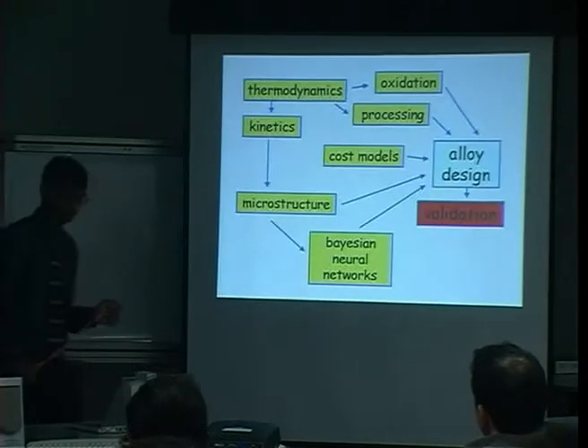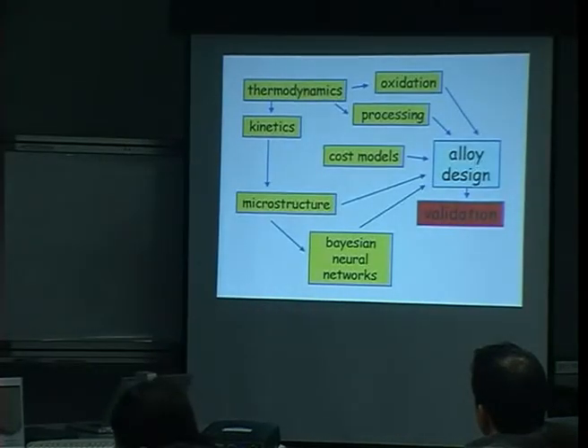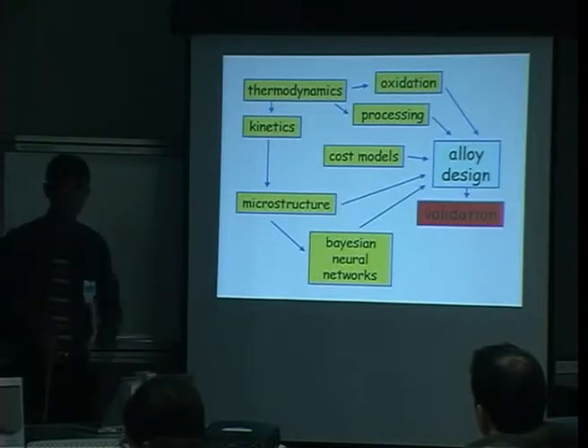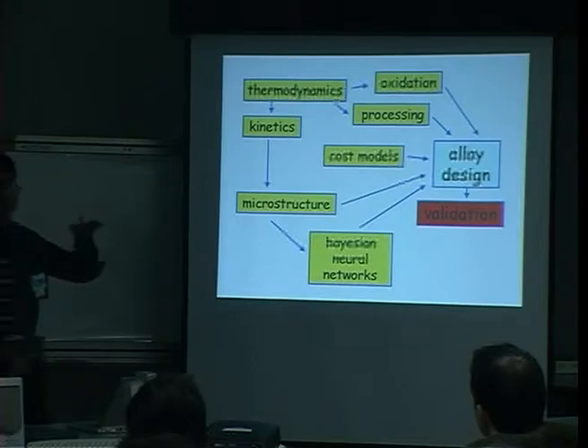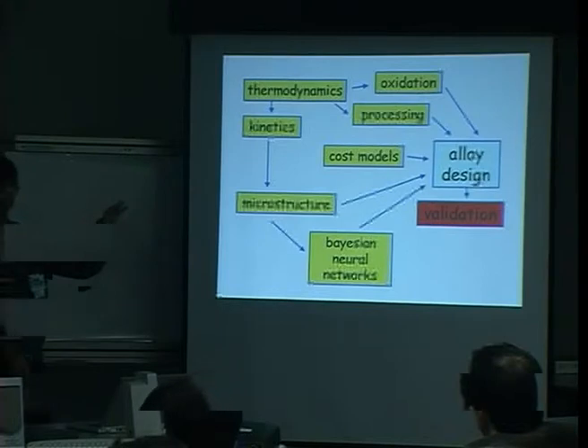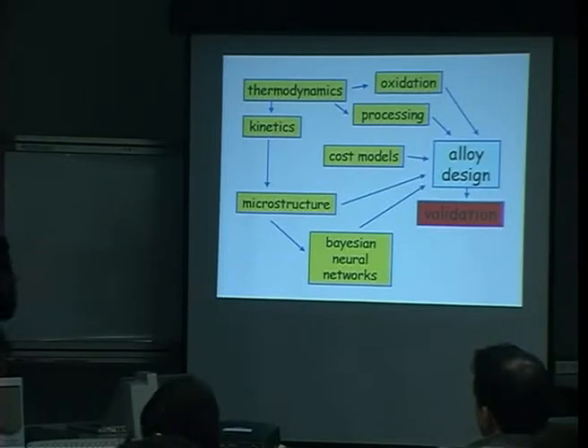That's a design requirement, and we have to use many different kinds of models to create such a material. There are many steels already in existence, but the demand is to go to ever-higher temperatures because the Carnot cycle tells us we get higher efficiency as we increase steam temperature. At the moment, commercial plants exist with steam temperatures of the order of 610 degrees centigrade, and we'd like to go even higher.